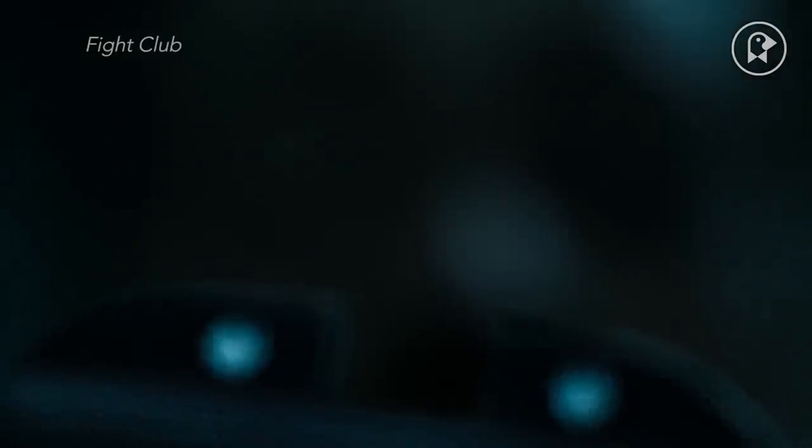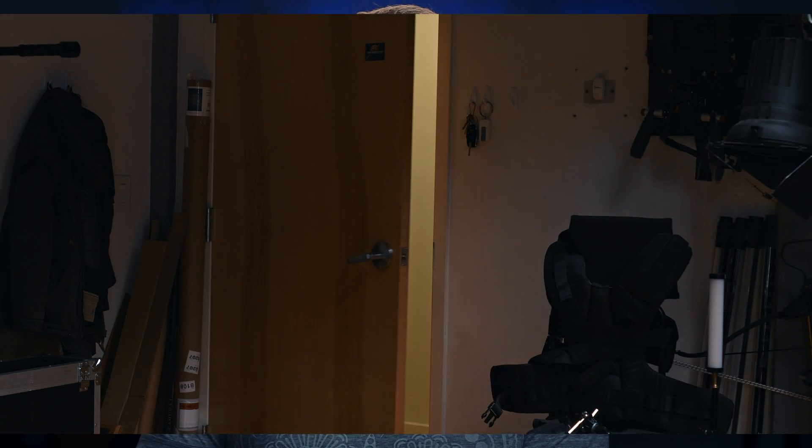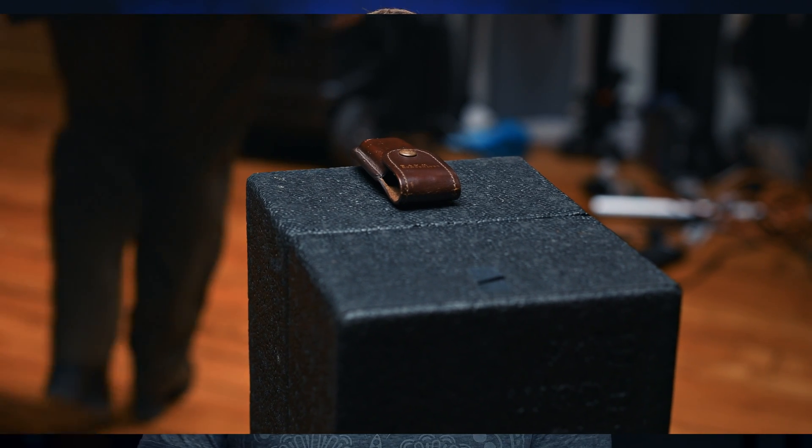Why would you want to pull focus manually, especially when autofocus on lenses like the Art series are incredibly fast, incredibly accurate, and newer cameras even have face recognition autofocus? It has to do with the way that focus works in cinema. Yes, 70% of your typical feature film or TV show is still just talking people's heads, and for that purpose stills lenses with autofocus work as well or better than cine lenses. But for the other 30%, it is critical that the focus is done manually, because focus in storytelling is often how we lead the viewer's eye through the frame and tell the story.